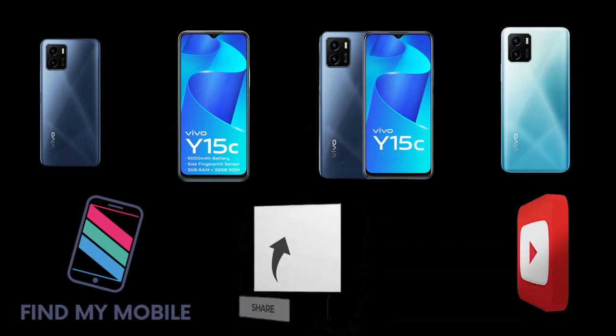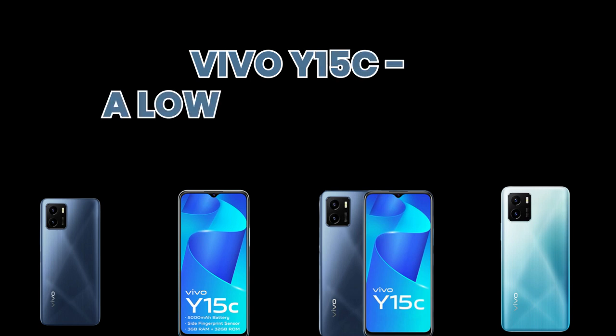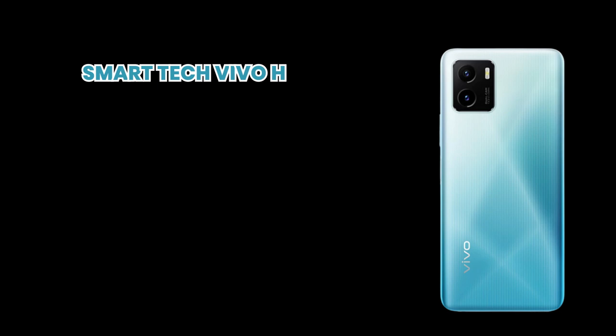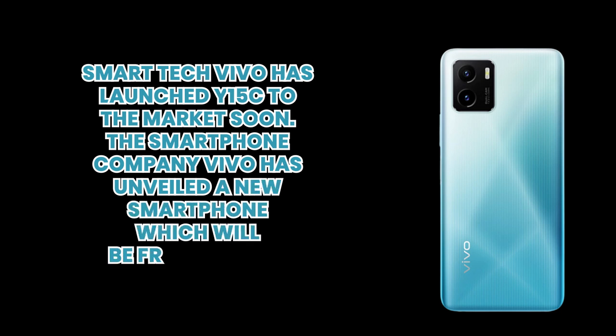So, let's talk about our today's mobile phone which is launched by Vivo. Vivo Y15C, a low budget phone. Smart technology Vivo has launched Vivo Y15C to the market soon. The smartphone company Vivo has unveiled a new smartphone which will be from the Y series. So, let's talk about its detail specifications.